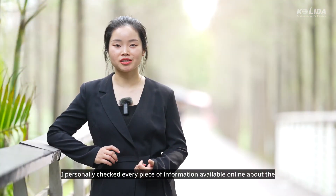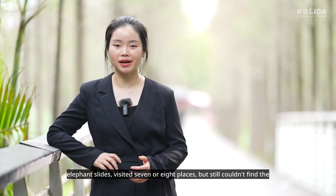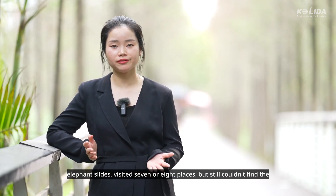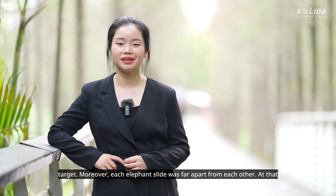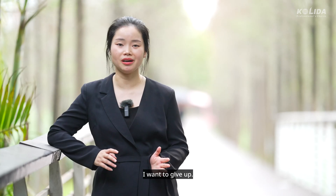I personally checked every piece of information available online about the elephant slides, visited seven or eight places, but still couldn't find the target. Moreover, each elephant slide was far apart from each other. At that moment, I was indeed a bit shaken — I wanted to give up.